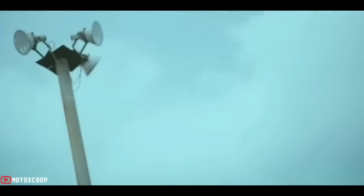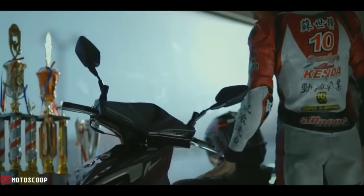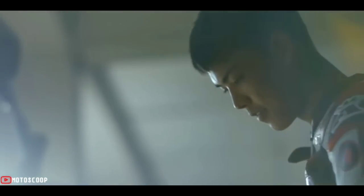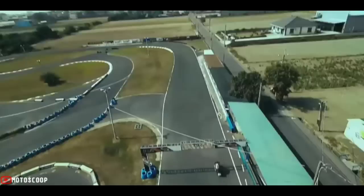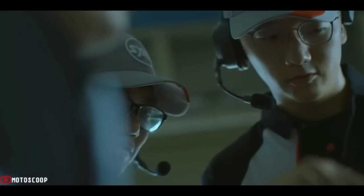The scooter inherits the pure genes of the track and the blood of the champions. In addition to the new design of the front, the shape of the water-cooled exhaust cover also carefully considers the airflow during riding to achieve a better cooling effect. Welcome to Motoscope.